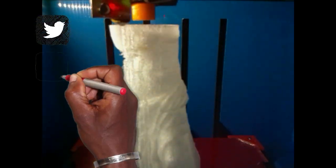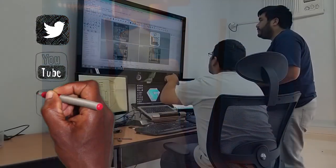GALA is very social. She can tweet, post to YouTube, or share your work on Facebook.